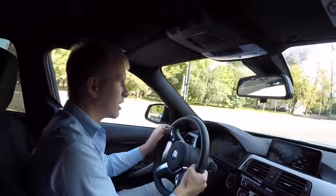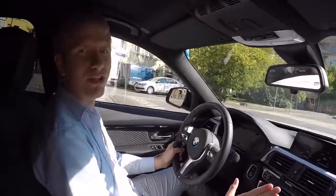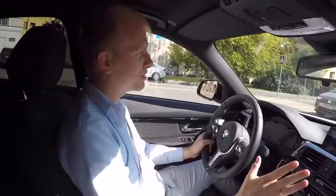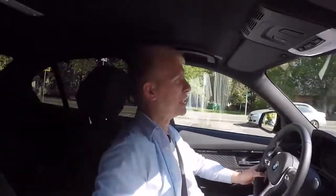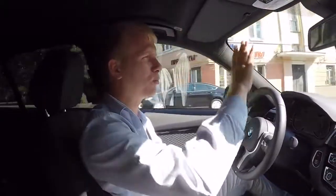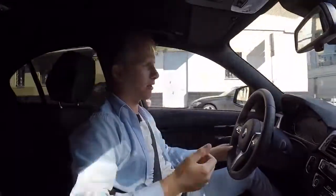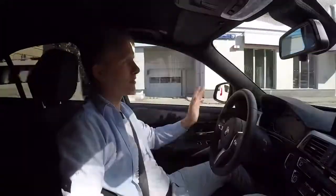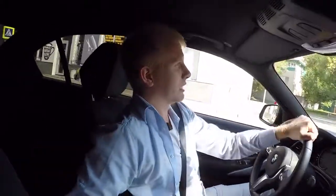Тормозная система — лежачий полицейский проехали комфортно. BMW — это болезнь, любовь с первого взгляда. Рассматриваем просто лишь автомобиль — тачка реально кайф. На лето для города — динамика 5,8 до 100 говорит о том, что возможность разогнаться есть.